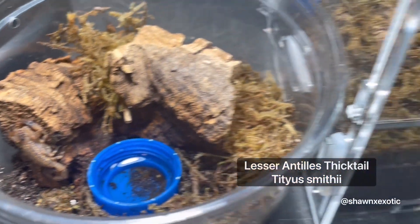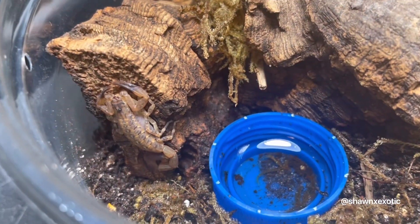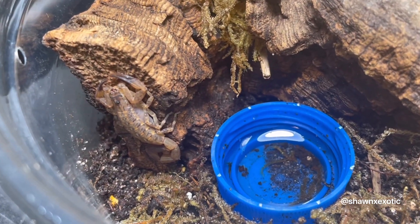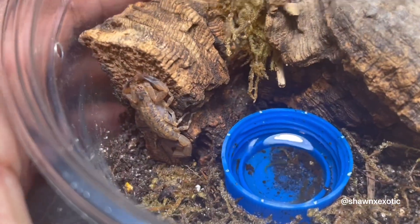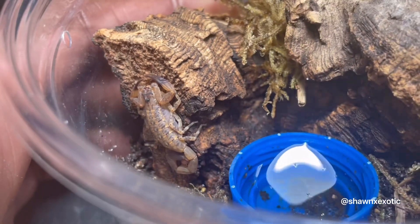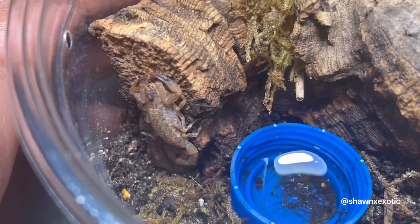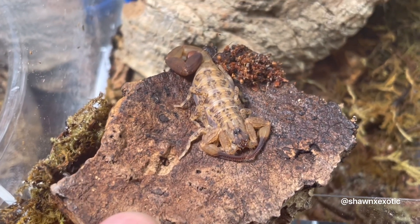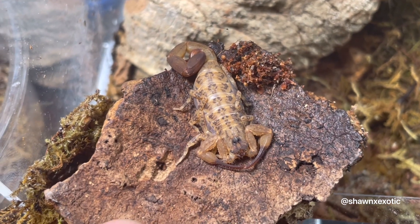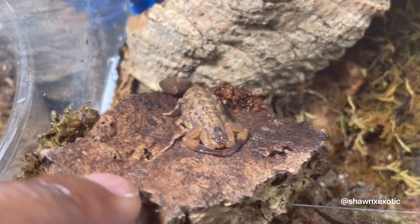Up next is the beautiful Tityus smithi. I got two of these now — I lost five of them, but it's life. I'm pretty sure this one is a female because she is smaller; they were all the same size when I got them and I'll feed them at the same time. You can see this one is slightly larger. Beautiful species.